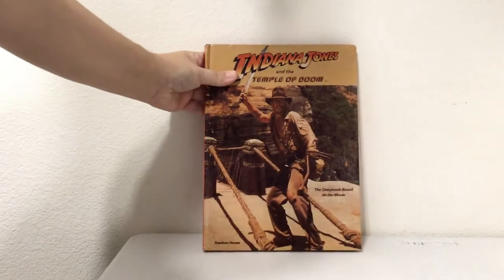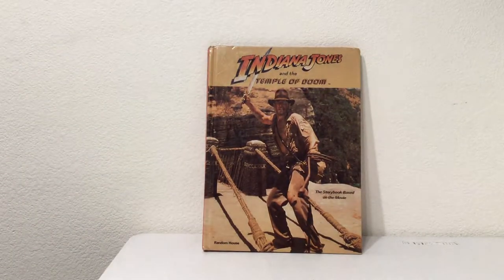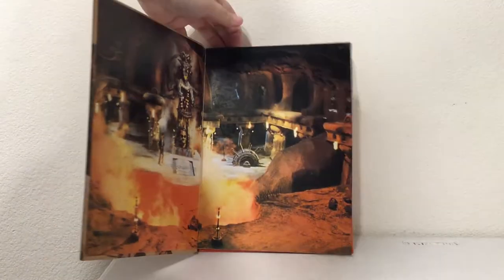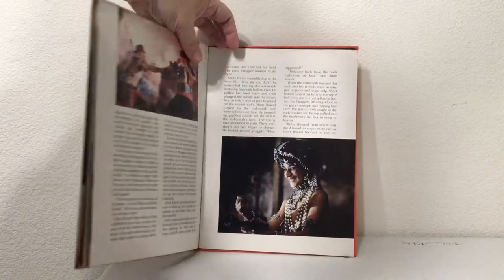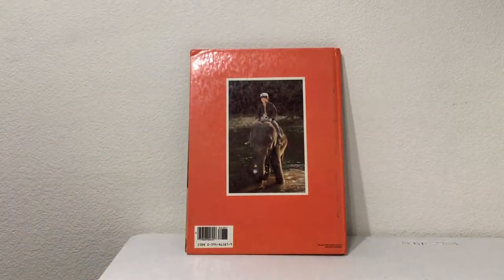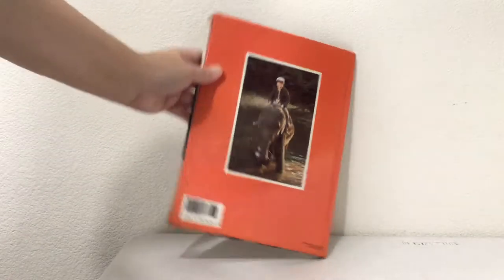More movie books — Indiana Jones and the Temple of Doom. I heard there might be a remake, but not of Temple of Doom. This one looks a little old, literally a little movie book — seen some better days. Short Round is on the back. That movie was on TV all the time when I was a kid — I must have seen it a hundred times.